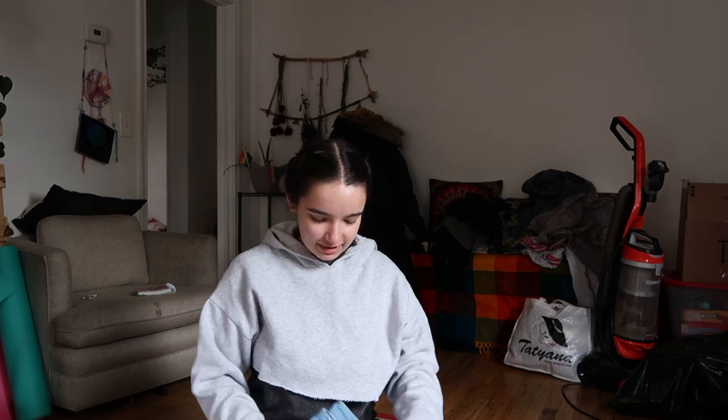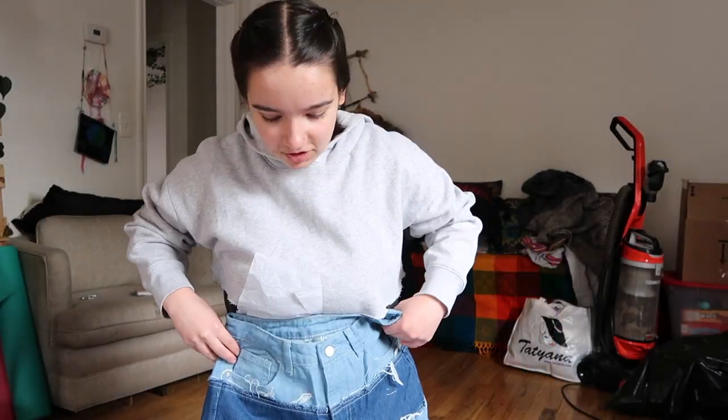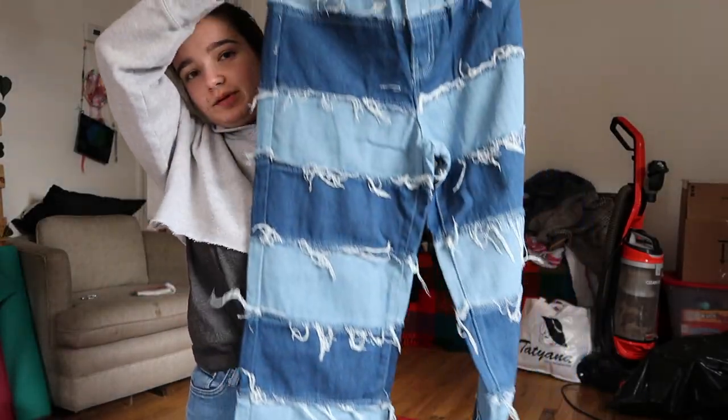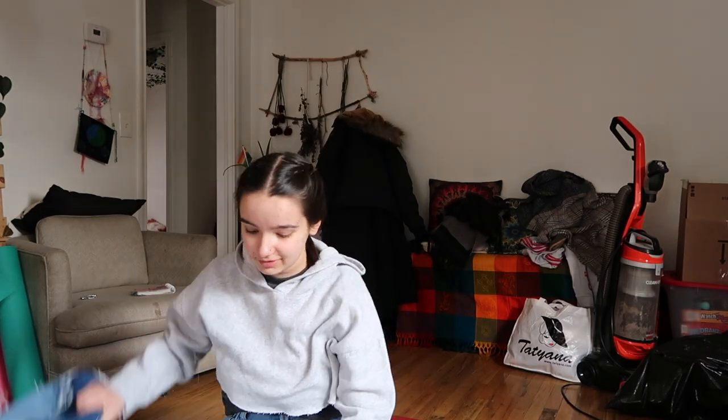I got some jeans — a couple pairs of jeans — which I'm really excited about because I just don't have enough pairs. I got these ones; they look really really freaking long so I have to get them tailored, but they're super cute.